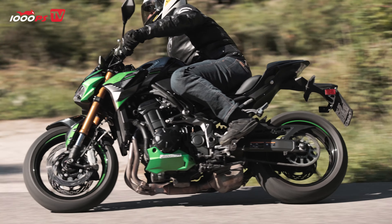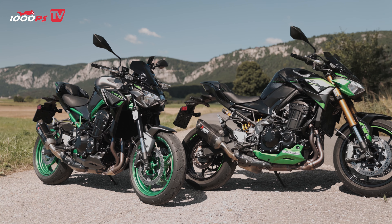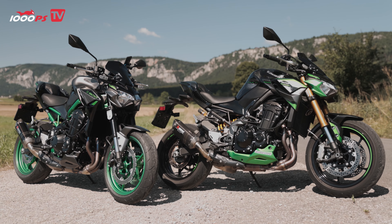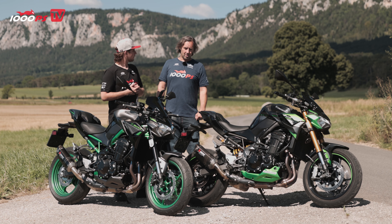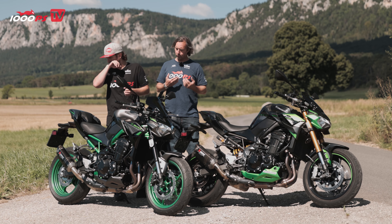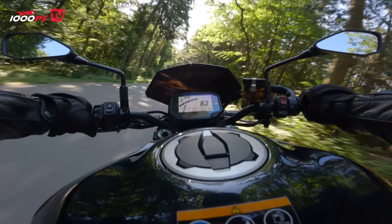When you first get on the SE, you notice clear differences. The seat height has increased significantly thanks to the Öhlins shock absorber — from 795mm on the standard up to 820mm on the SE. At 1.75 meters tall, I can get down well on the SE, but I can already feel when I sit on it that my position is higher, I have more pressure on the handlebars, and it wants to suggest even before I set off: 'Hey, I'm sporty.'